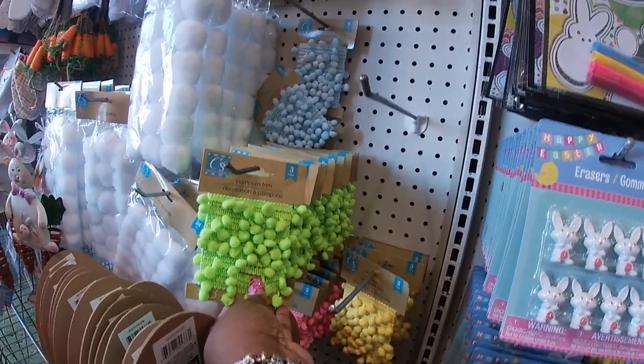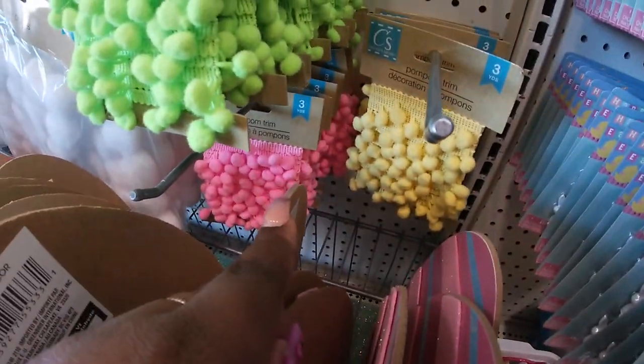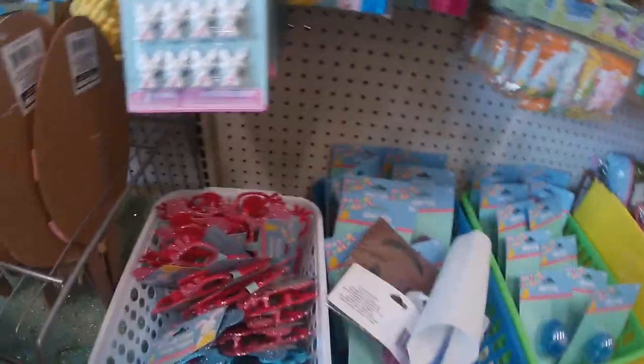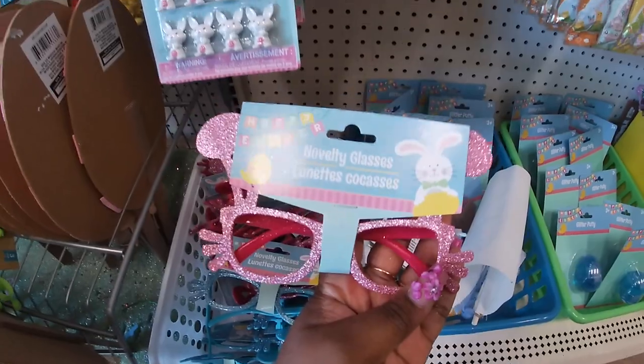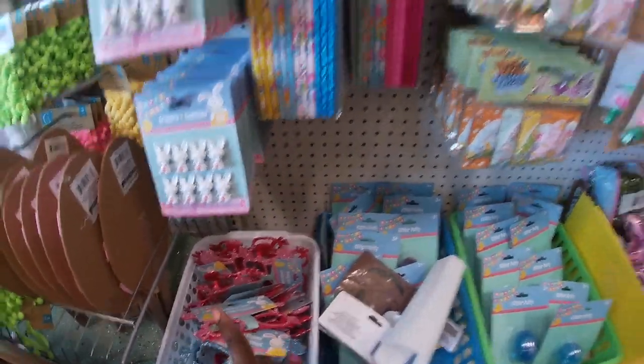Pom-pom trim - green, blue, yellow, and pink in there. Cute little sunglasses - I think I pick Riley up a pair of these like every year, her and my little goddaughter. They have blue and the pink. Last year I think I got them from Five Below. I'm going to have to remember to pick these up today.